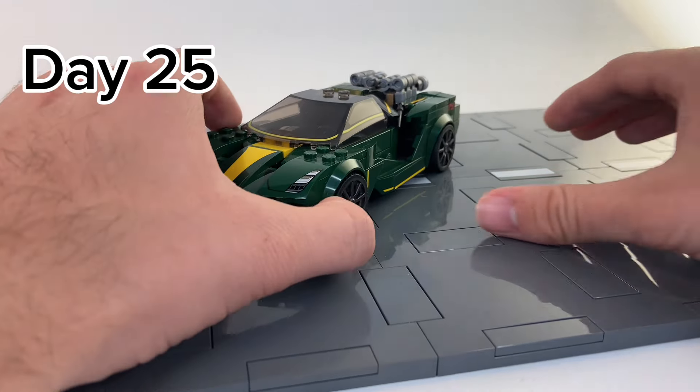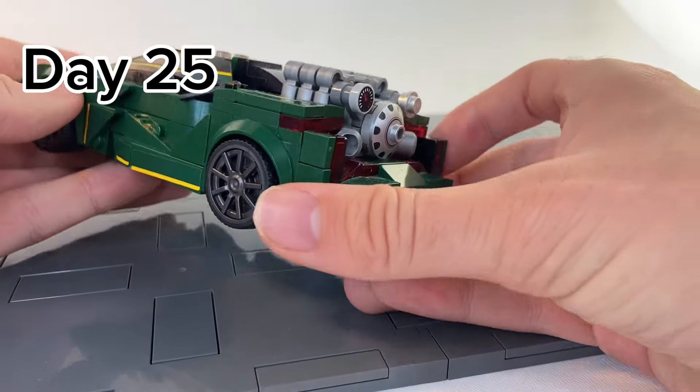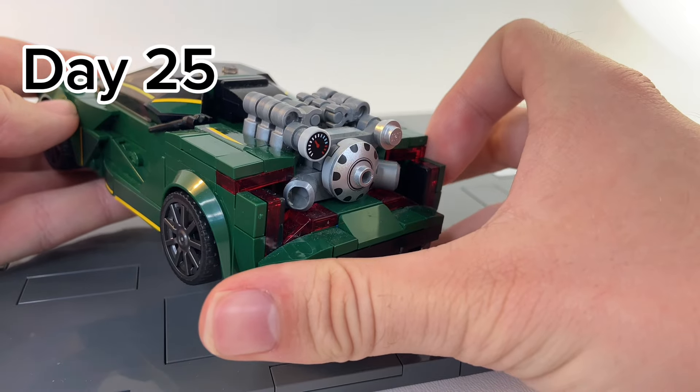And then on day 25, we put a giant engine in the back of our Lotus. This Lotus is supposed to be an electric car — well, not anymore.